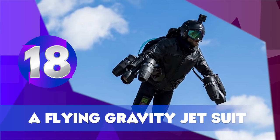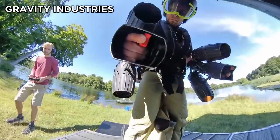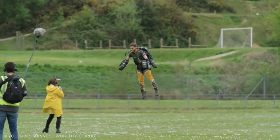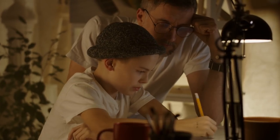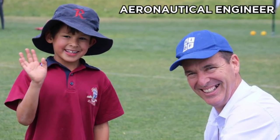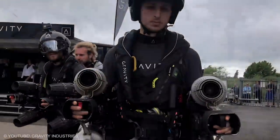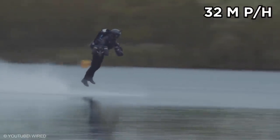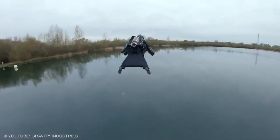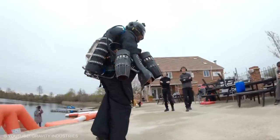A Flying Gravity Jet Suit. Super suits are mostly seen in movies, but recently they are becoming a reality. Richard Browning of Gravity Industries recently invented a flying suit. As a kid, Browning grew up making working models of airplanes under the guidance of his aeronautical engineer father. He founded his own company in 2017, and now it has made it possible for normal people to own a jet suit. The flying suit can go at a speed of 32 miles per hour, runs on diesel fuel, and can soar 12,000 feet in the air.